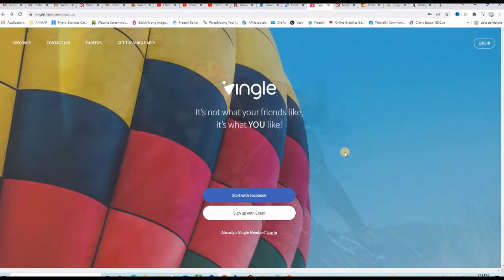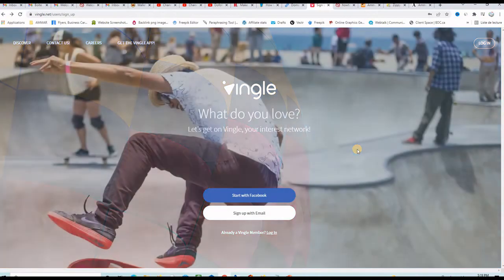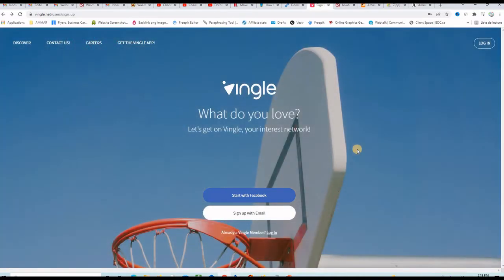When you register a new account, they will ask you for your email address, password, and username that you cannot change later, so you can choose it wisely. You will be invited to choose your interests as well. The more categories you select, the better you will be able to post on a wide range of topics.